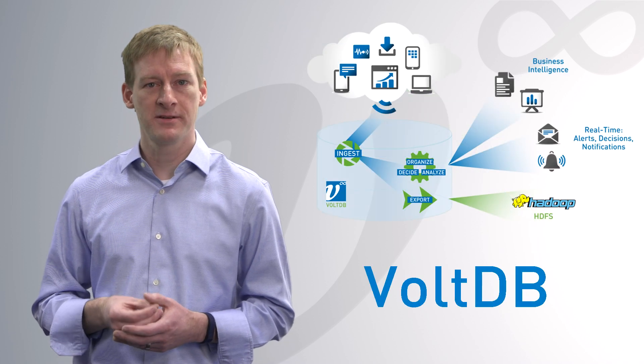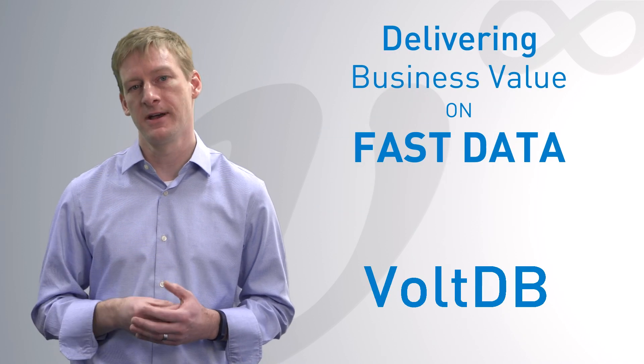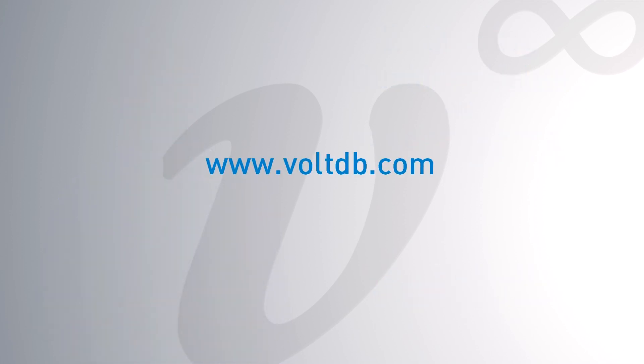Contact VoltDB if you are looking for the database solution that delivers business value on fast data.